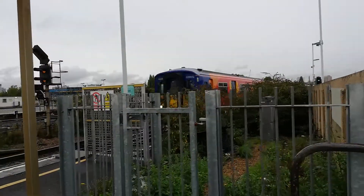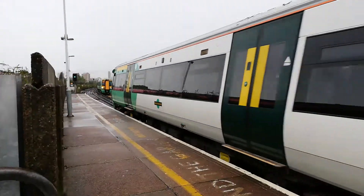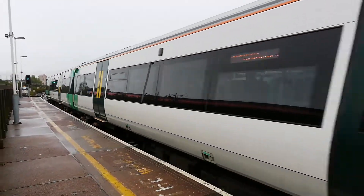Look, there's a class 455 approaching and a 377 for Bognor Regis and Portsmouth Harbour.